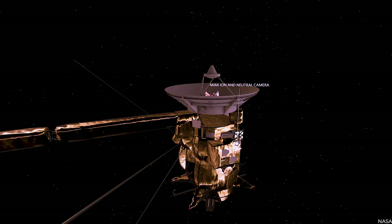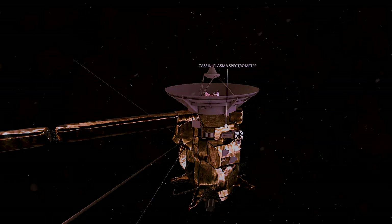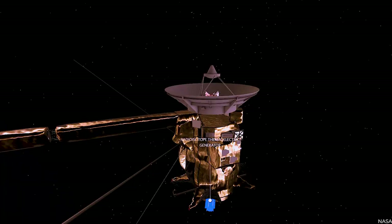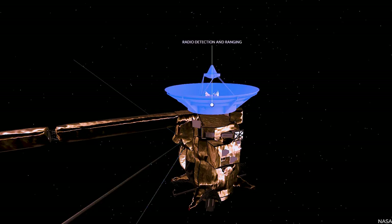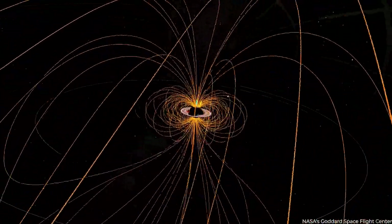The second group of tools focused on fields, particles, and waves. The majority of these instruments monitored the spacecraft's environment, including charged particles and dust from Saturn and Titan's atmospheres. There were also three instruments: one to detect radio signals from Saturn, and two to map Saturn's magnetic field and its interactions with other areas.